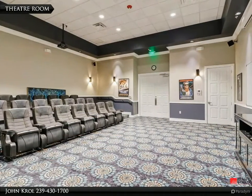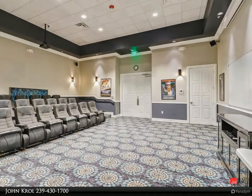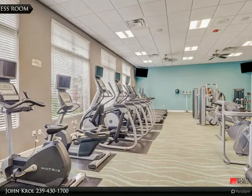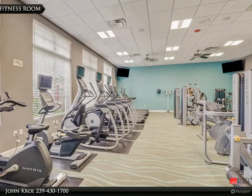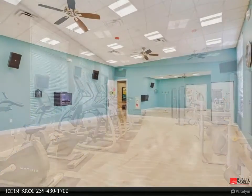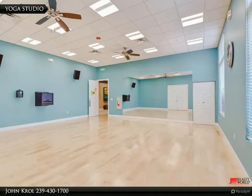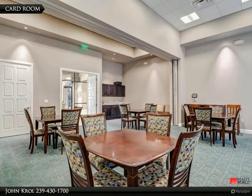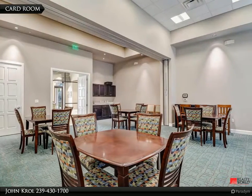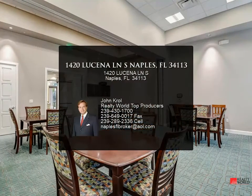Community amenities include a movie theater room, fitness room, yoga studio, and card room.